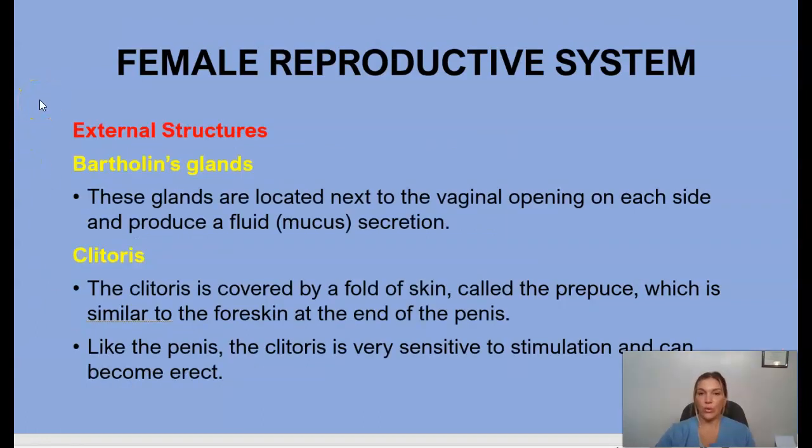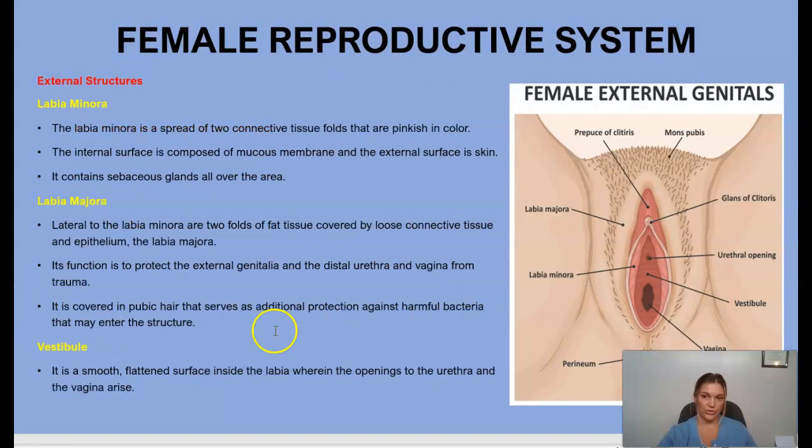Other external structures of the female reproductive system include the Bartholin glands, located next to the vaginal opening on each side, which produce a mucous secretion. We also have the clitoris, covered by a fold of skin similar to the foreskin at the end of the penis. Just like the penis, the clitoris is sensitive to stimulation and can become erect. You can refer to the diagram on this page to locate these structures.